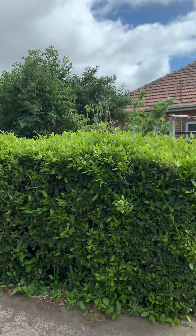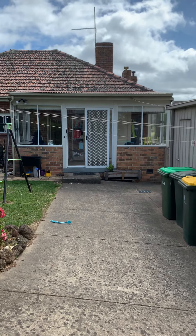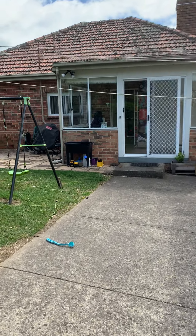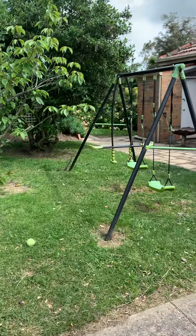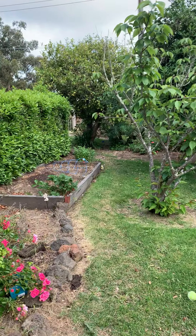That concludes our walkthrough video for 802 Chisholm Street, Black Hill. If you'd like to apply, please put an application through one form, or give me a call on 0447 502 036. Thank you.